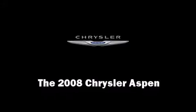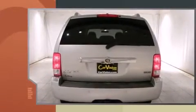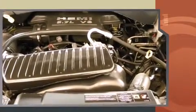Step into the 2008 Chrysler Aspen. Smooth gear shifts are achieved thanks to the powerful eight-cylinder engine, and for added security, dynamic stability control supplements the drivetrain. Four-wheel drive allows you to go places you've only imagined.